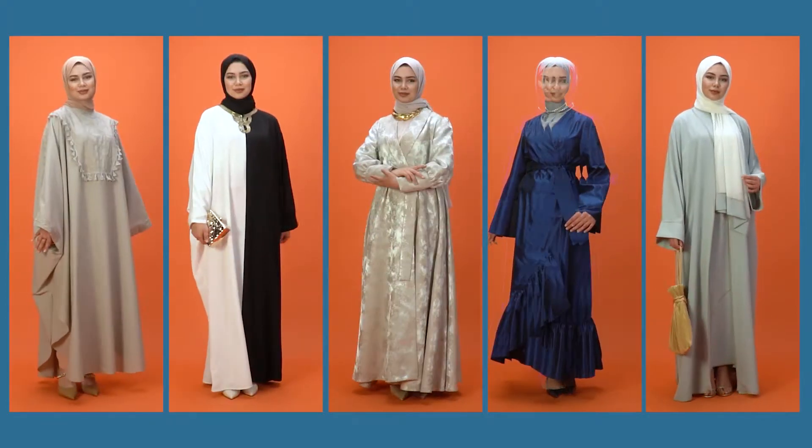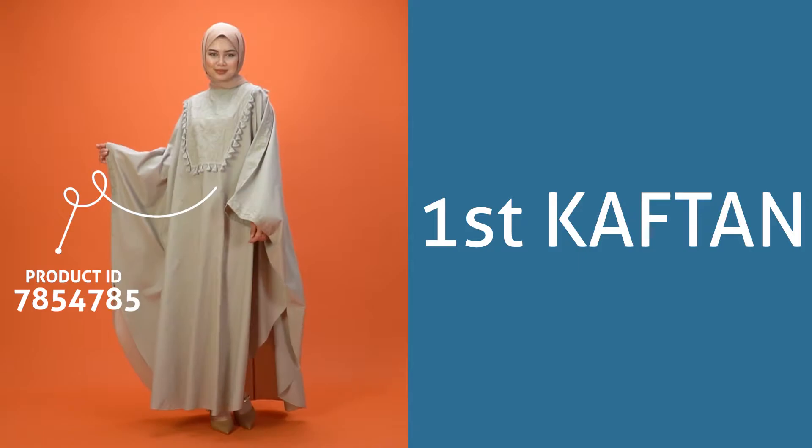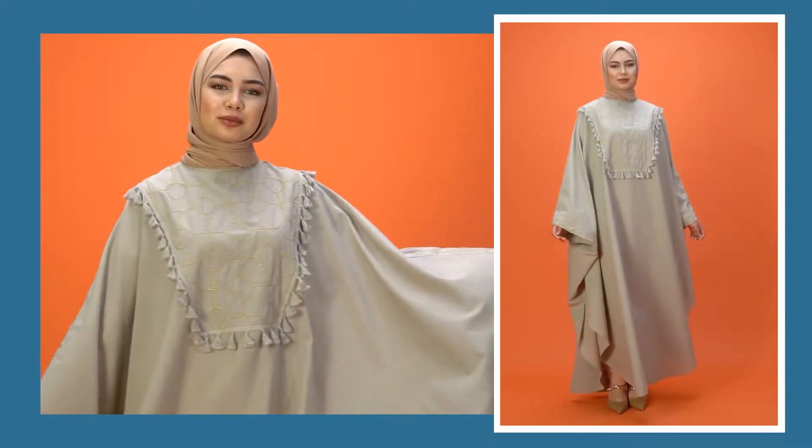Let's have a look at the Modenisa products that you can use for this style. The first kaftan is for bohemian chic ladies, with beige and embroidered details. This is a great example for daily use of kaftans.